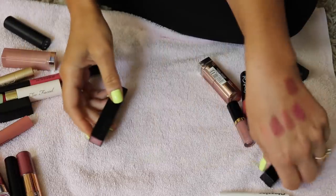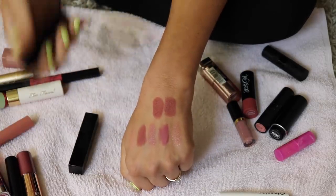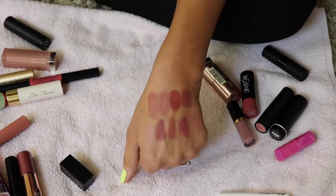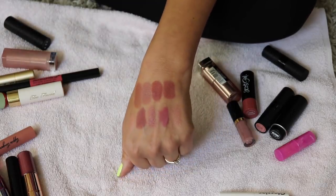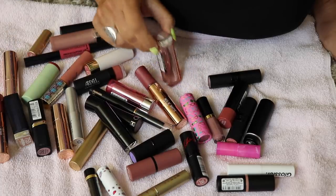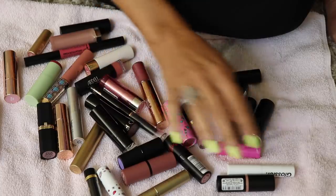Three Butter London lipsticks — the formula is creamy, sometimes almost too creamy. Swatching all three: Strong, Lovely, and Clever — they're pretty but I got rid of all three, not big on the formula. Another Urban Decay in Carnal — too dark for me, getting rid of it. Nude Lust and Nude Thrill from L'Oreal or Maybelline are super old — trashing both.